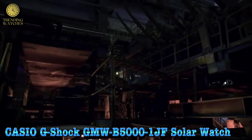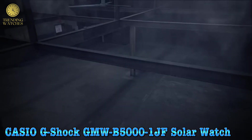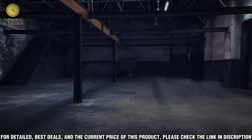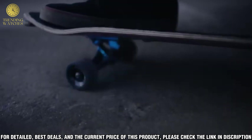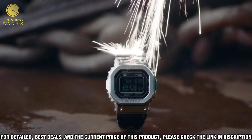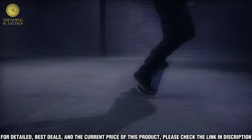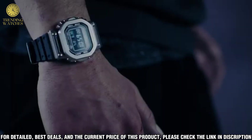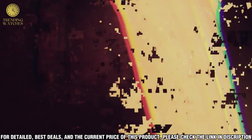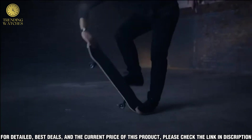Number 4: Casio G-Shock GMUB5001GF solar watch. G-Shock connected, tough solar, multi-band 6, 20 bar water resistant. Imported. Display type: digital. Case diameter: 43.2 mm. Case thickness: 13 mm. Band color: black. Dial color: black. Special features: world time, timer, stopwatch. Item weight: 3.39 oz. Movement: quartz. Water resistant depth: 200 m.